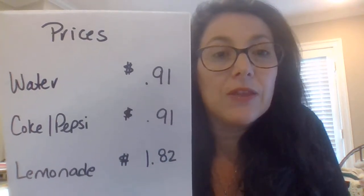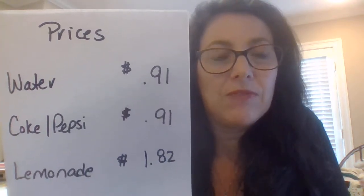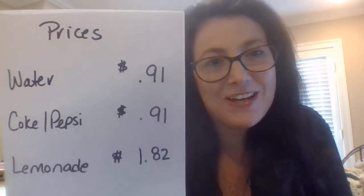So those are your options with reporting sales tax and trying to make your life easier without having to make change. Thanks, have a great day. Bye.